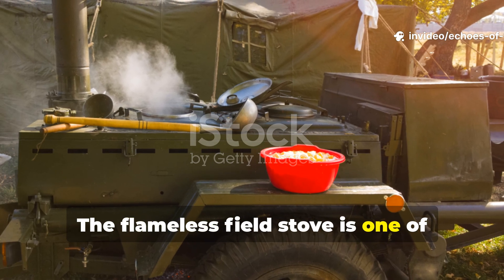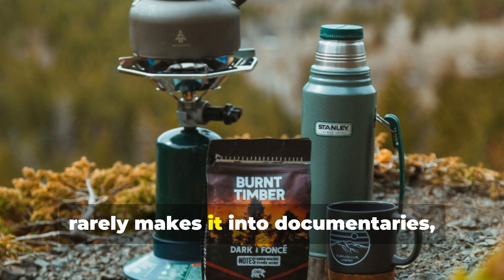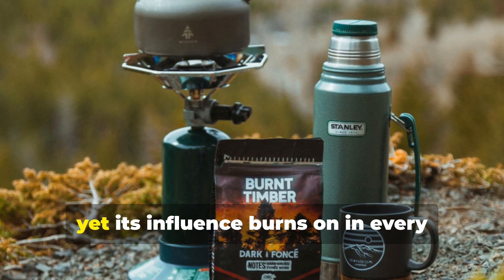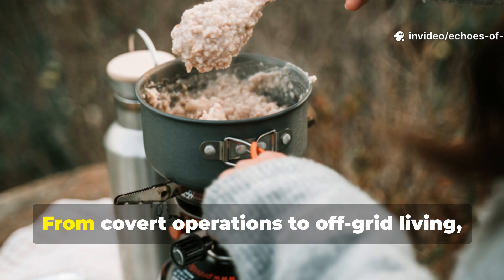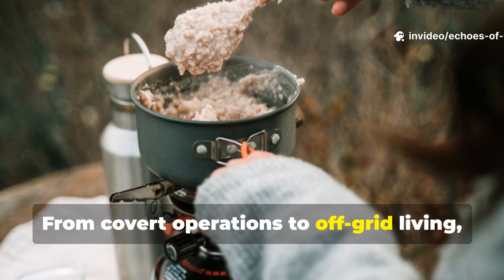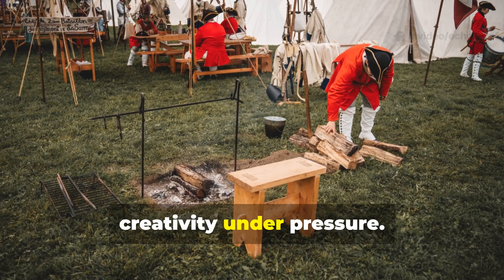The flameless field stove is one of those remarkable wartime inventions that rarely makes it into documentaries, yet its influence burns on in every modern survival kit. From covert operations to off-grid living, its legacy is a testament to human creativity under pressure.